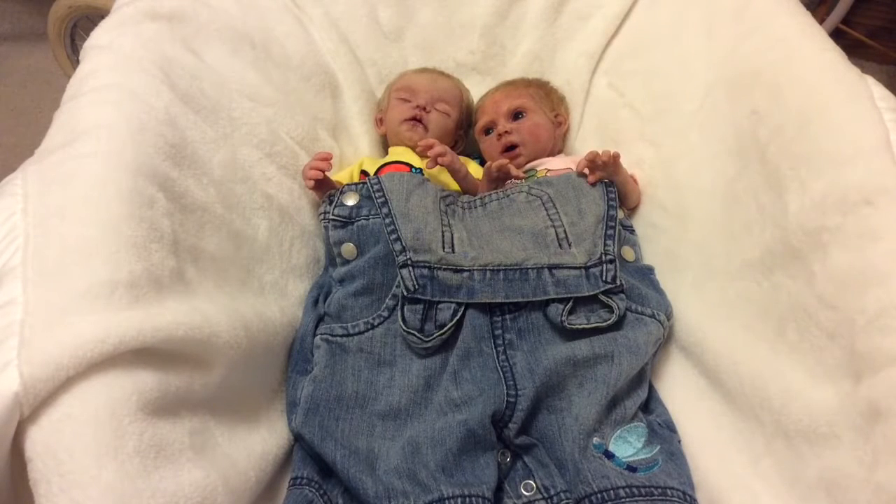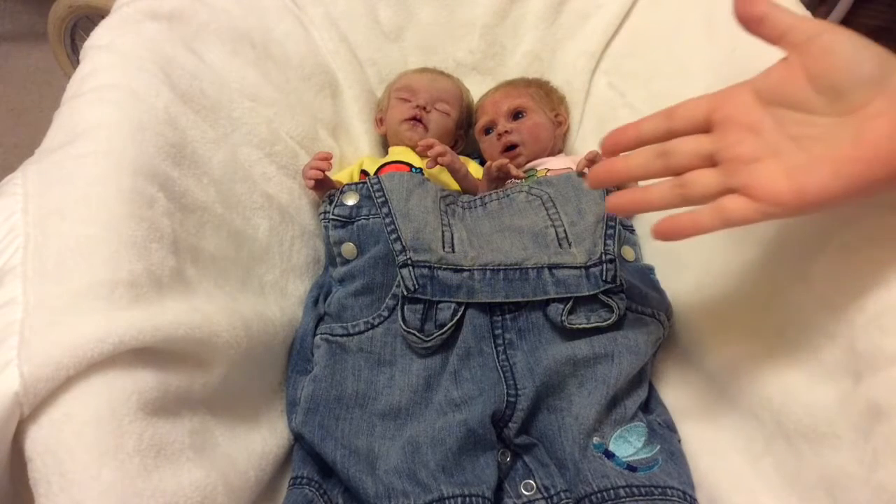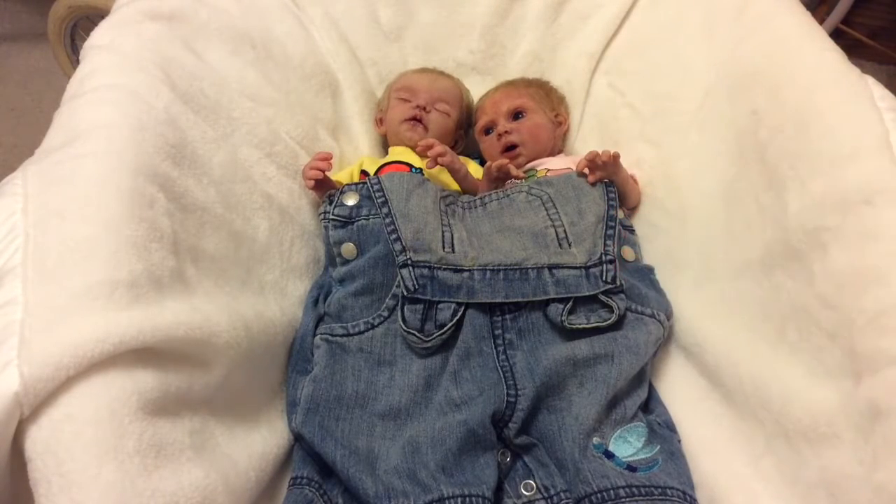I just had to share this with you guys. I thought this was so funny. I come into the nursery and they're in this. Crazy stuff.